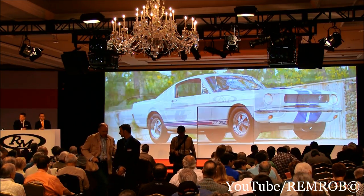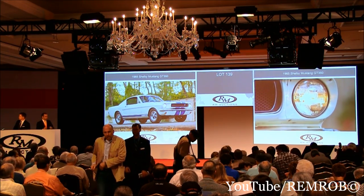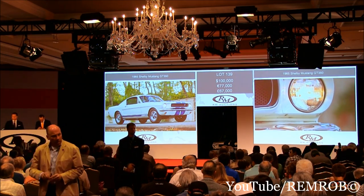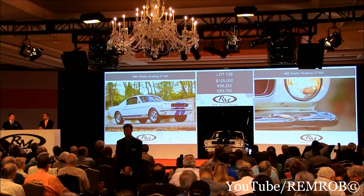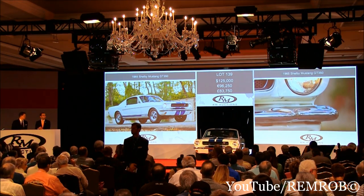Ladies and gentlemen, let's open the bidding here at $100,000 on the Shelby. $100,000 — thank you. $125,000. Would you bid me $150,000? I've got $150,000 — thank you.